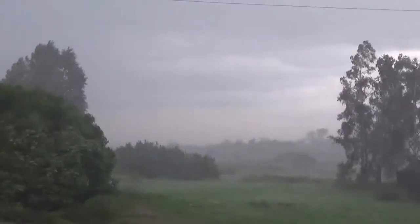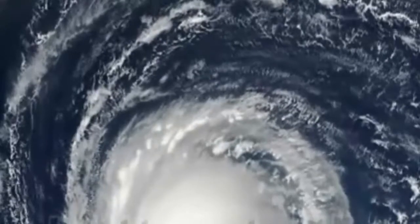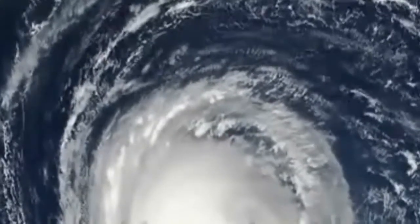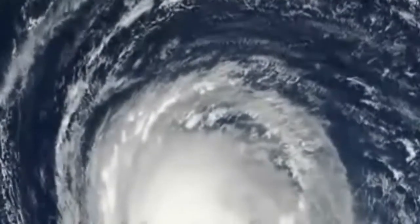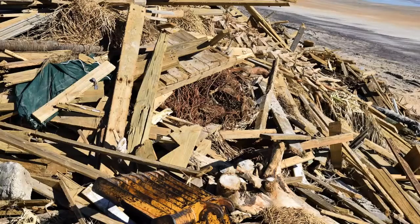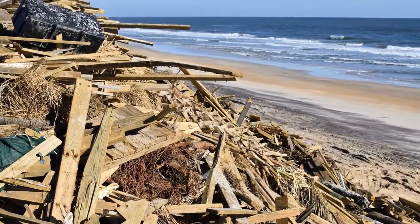Wind speed, cost, deaths, intensity and width are some of the ways to define the largest hurricane. If using wind speed, intensity or width as the definition, it is necessary to explain whether the measurement was recorded at landfall or was the highest measurement recorded in the hurricane's life cycle. In this video we will see the biggest hurricane in history.